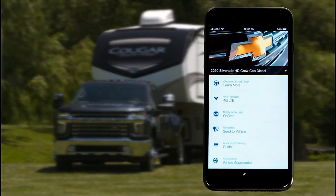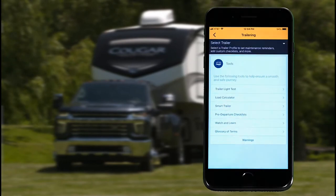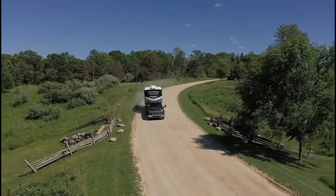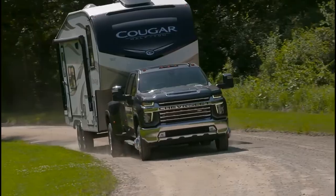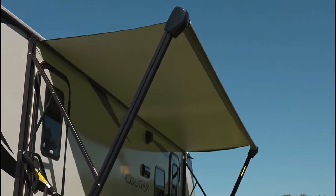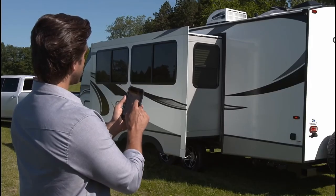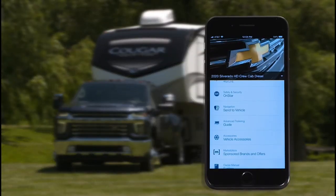Download the MyChevrolet mobile app and you can have access to features like a trailer light test, pre-departure checklists, and the ability to create, edit, or share trailer profiles from almost anywhere. The MyChevrolet mobile app also includes available smart trailer integration. It works in tandem with trailers equipped with the ASA Electronics In-Command control system, bringing smart home-like capabilities to Silverado HD and a compatible attached trailer. This technology allows you to monitor and control a wide array of systems on certain trailers, including water and holding tank levels, climate controls, and fuel levels.